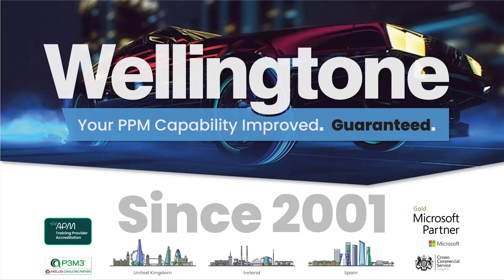Before I get into the main topic, I want to introduce Wellington. First up, our service guarantee: your project and portfolio management capability will be improved through our services, and that is a money-back guarantee. We've been around since 2001, with offices in the UK, Spain, and India, but we work globally to support our customers no matter where they are. You can learn more at wellington.co.uk.